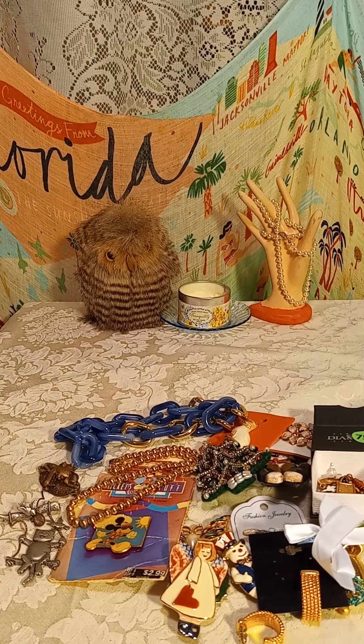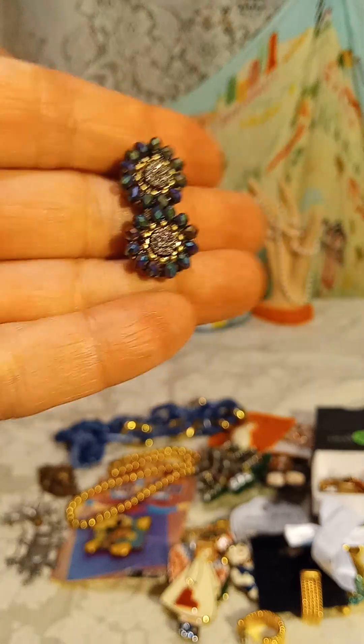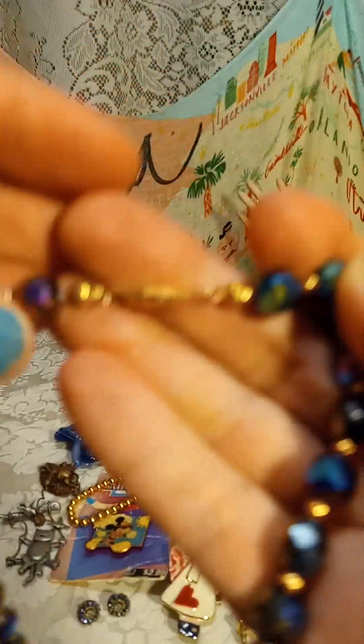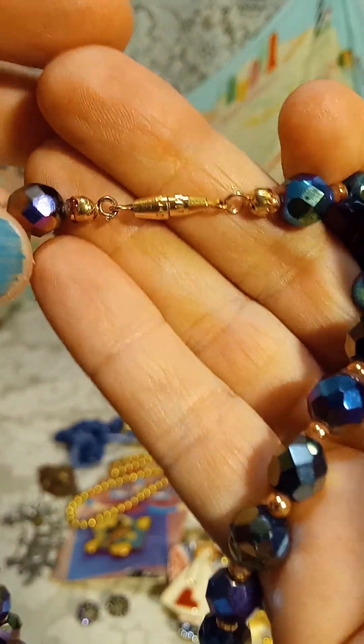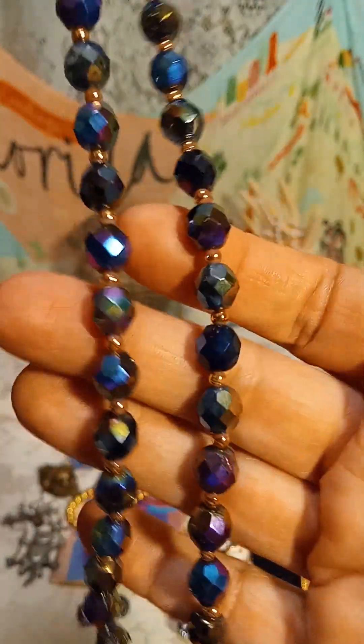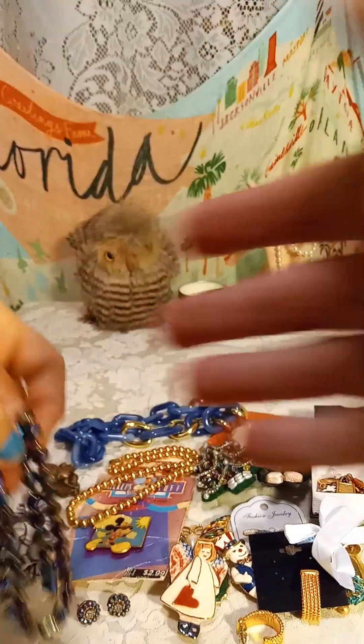I don't know if I showed this before — there are little earrings with it. This was 50 cents. Here are the earrings — they're post earrings and they have the aurora borealis effect. They feel cold to the touch. Here's the barrel closure. Look how pretty they are — really beautiful, and they come with those earrings.